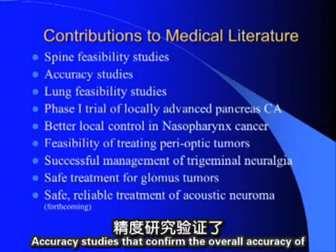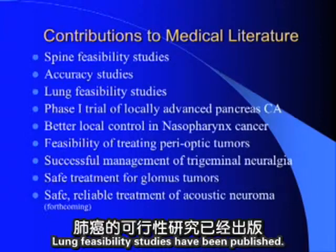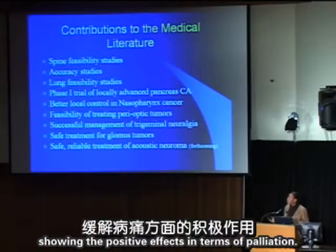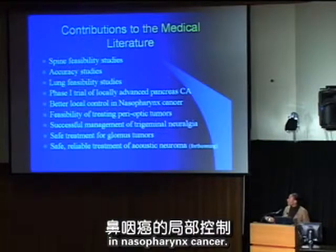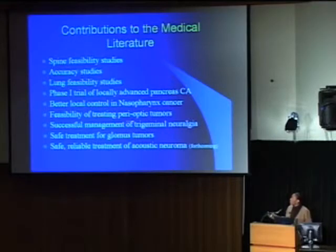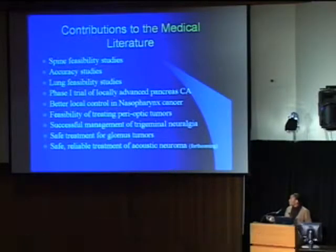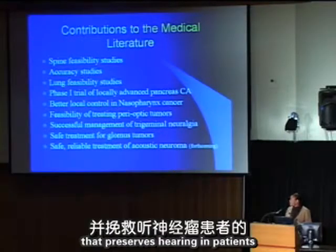Our contributions to the medical literature include: published feasibility studies in the spine; accuracy studies confirming device precision; lung feasibility studies; a phase one trial in locally advanced pancreatic cancer showing positive palliation effects; nasopharynx studies showing local control; feasibility of treating perioptic lesions close to the optic nerve; successful management of trigeminal neuralgia and glomus tumors; and demonstration that CyberKnife safely preserves hearing in acoustic neuroma patients.